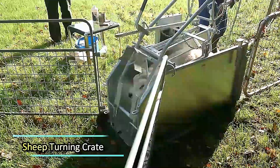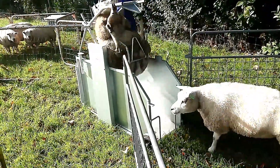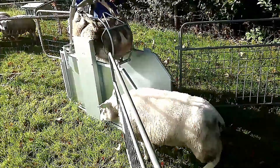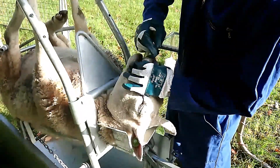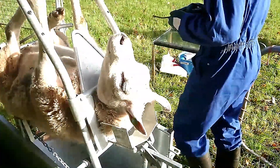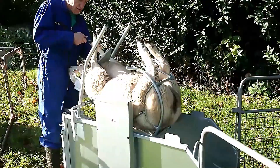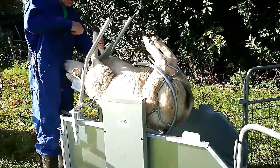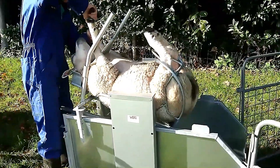The Sheep Turning Crate is a specialized piece of equipment designed to streamline various sheep care processes. This system ensures that sheep are kept safely and securely while allowing essential tasks to be performed more efficiently. It can be used for a wide range of activities, such as vaccination, medication administration, feather trimming, and nail care.